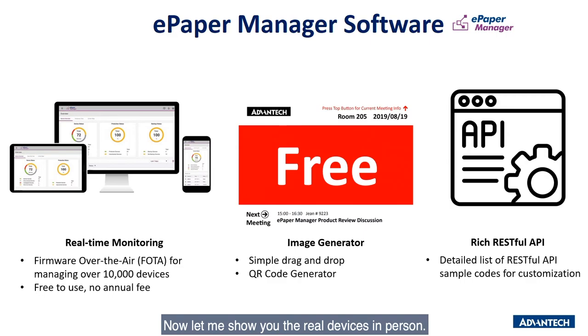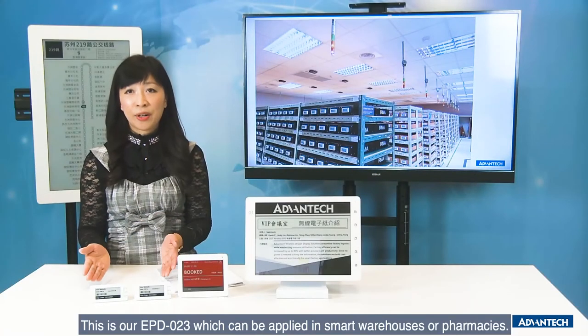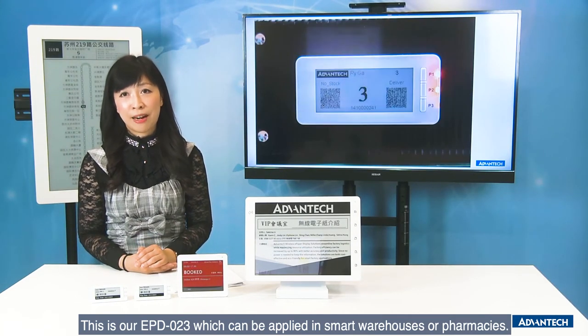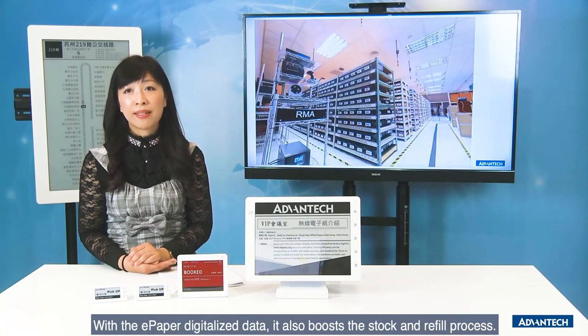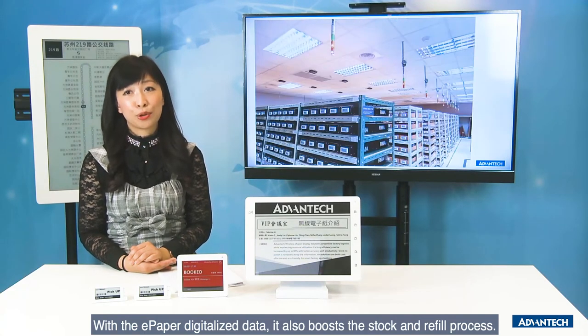Now, let me show you the real devices in person. This is our EPD-023, which you can apply in smart warehouses or pharmacies. With the LED and button, it can help the picking process. With ePaper digitalized data, it also helps the stock and refill process on storage bins.